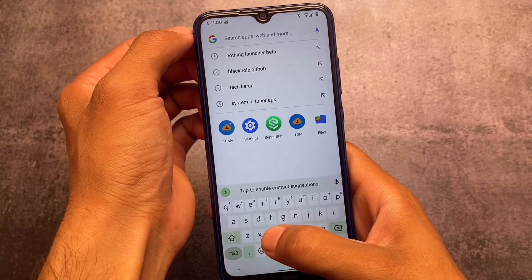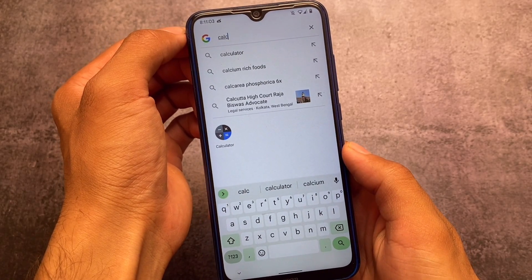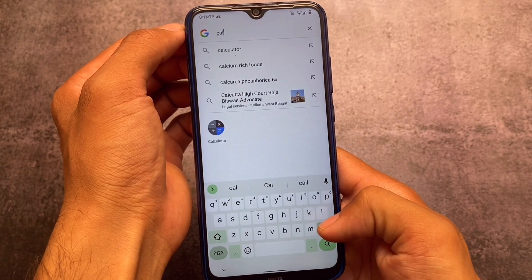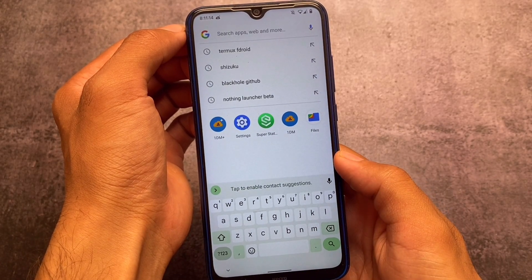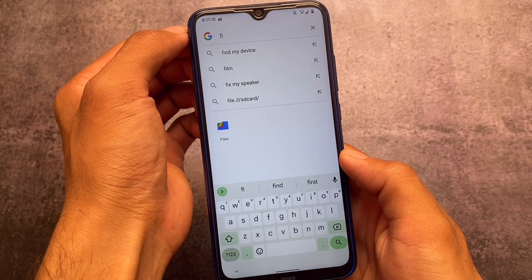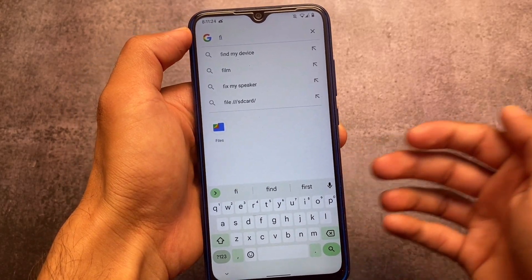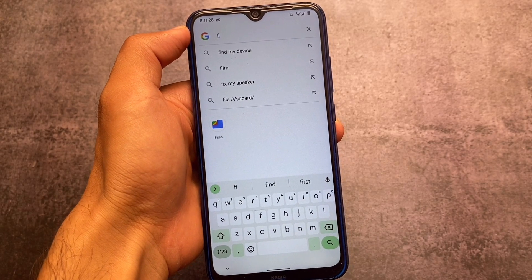Another new change I liked a lot in Android 13 is the universal search bar. It covers both internet search and your whole device search, so it's quite useful. For example, searching for 'calculator' shows the app and also gives internet results. This universal search bar is included in Android 13 Beta 1, but was not in Developer Previews 1 or 2.